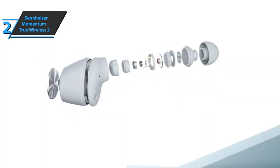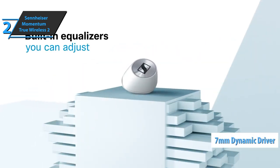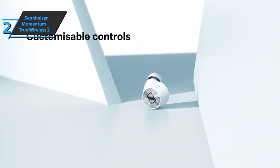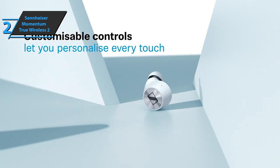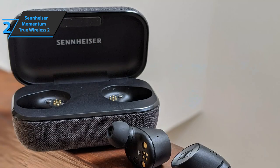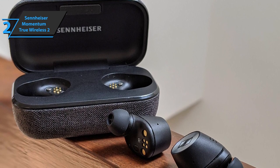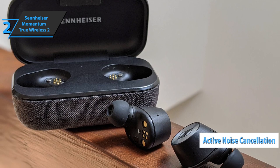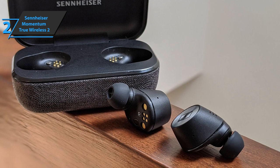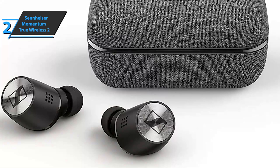From classical to contemporary, each music genre is enhanced by 7mm dynamic drivers, securing deep bass frequencies, natural mids, and clear detailed treble. You can customize your listening experience with a built-in equalizer. You can also turn off your surroundings and dive into the content of your choice using the new active noise cancellation feature, which works together with excellent passive noise isolation technology so you can enjoy incredible high-fidelity sound even in noisy environments.